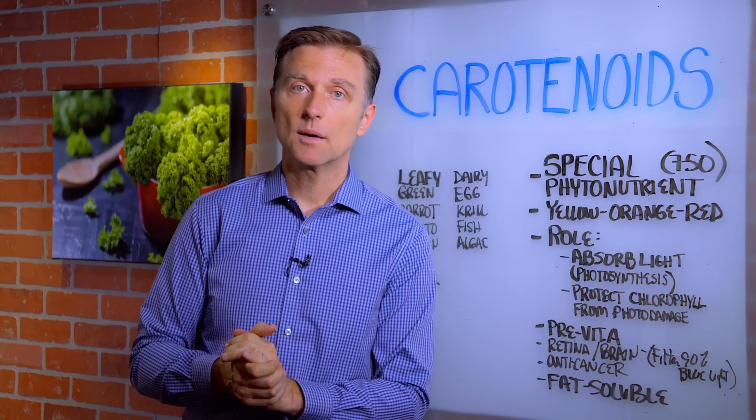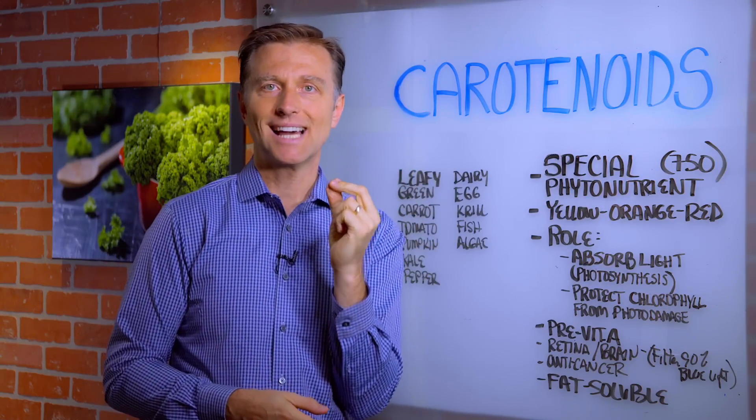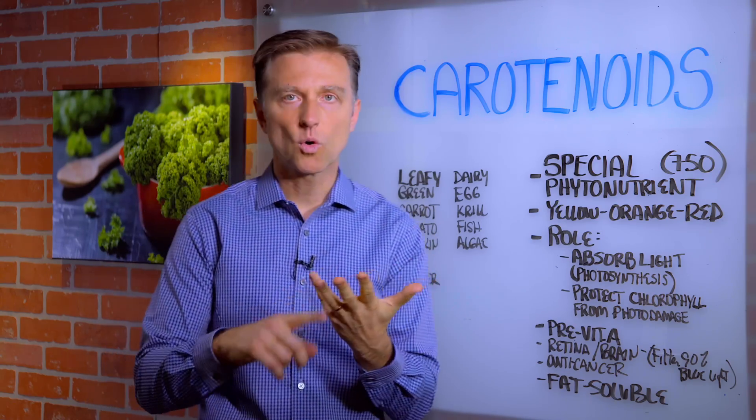Hi guys, it's me again. In this video, we're going to talk about carotenoids. Carotenoids are a special type of phytonutrient. Basically, they're an antioxidant that comes in different colors — yellow, orange, and reds.